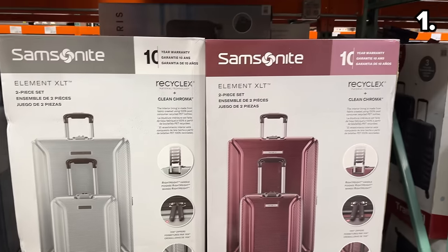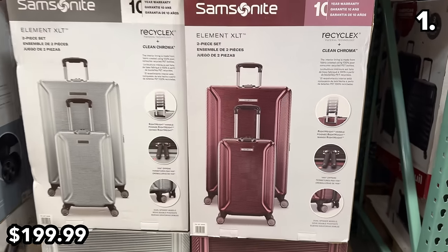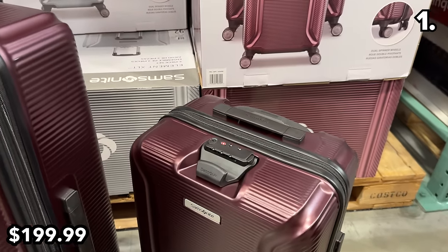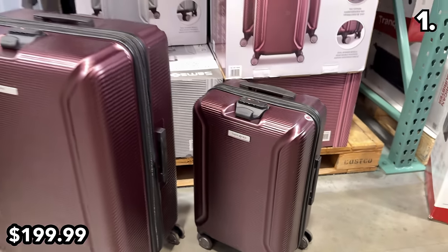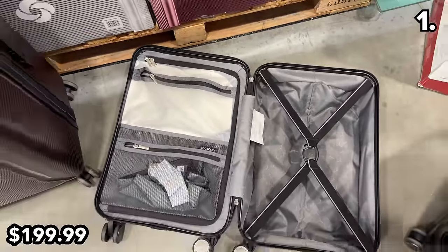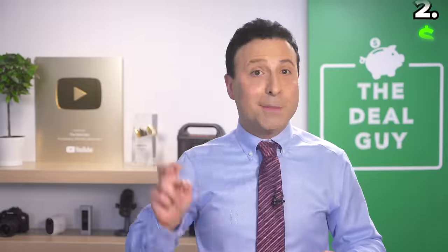If you're traveling this spring, this two-piece Samsonite hardside luggage set priced at $200 is supported by a 10-year warranty. It features a textured metallic hardside exterior that will likely hold up well considering how some airlines typically handle our luggage.